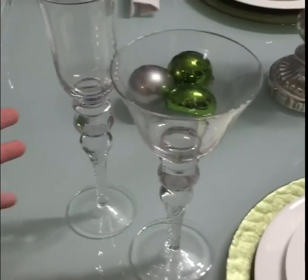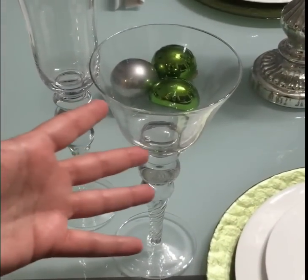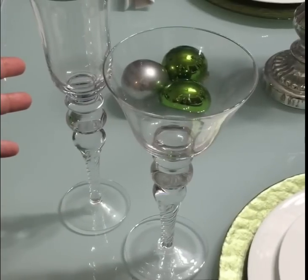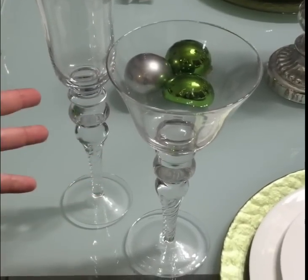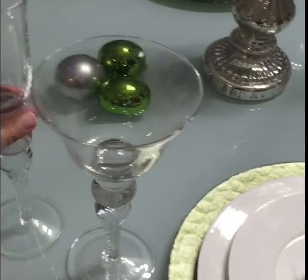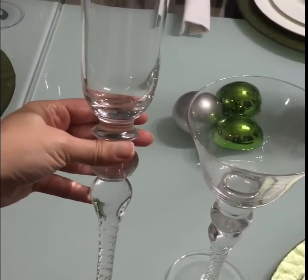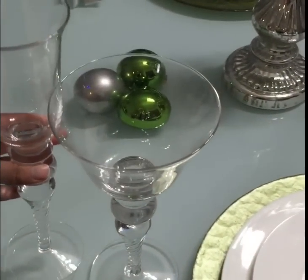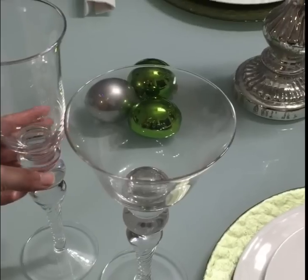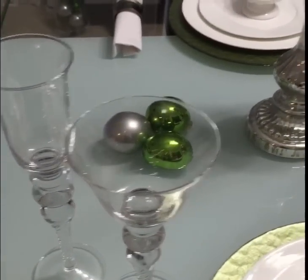These are definitely statement pieces all on their own. This wine goblet and this champagne flute I got from Z Galleries — they're $9.95 a pop. They're heavy-duty and absolutely beautiful. I'll link the description for both of those down below. I do know that they're currently still available, which is fantastic.